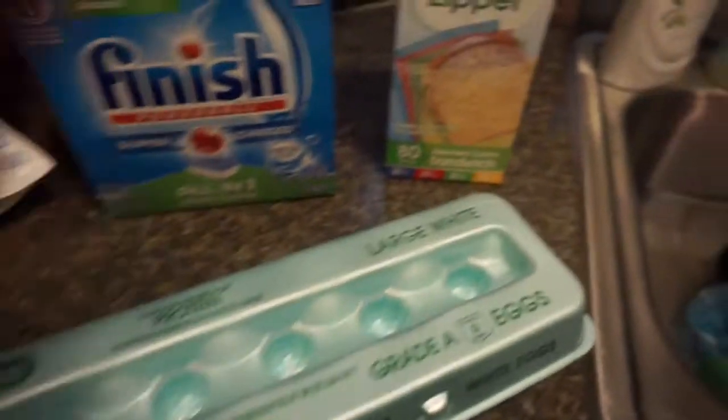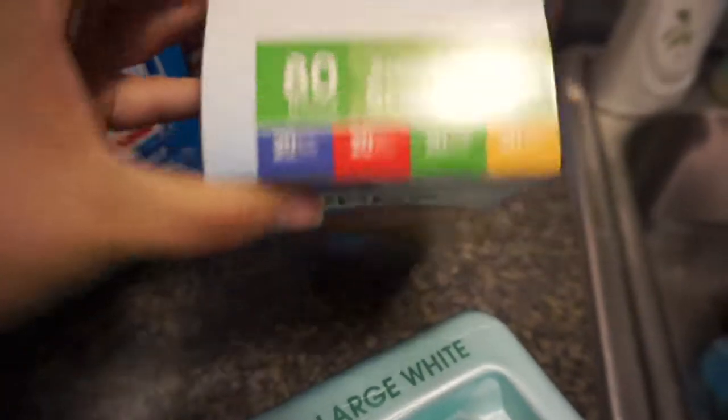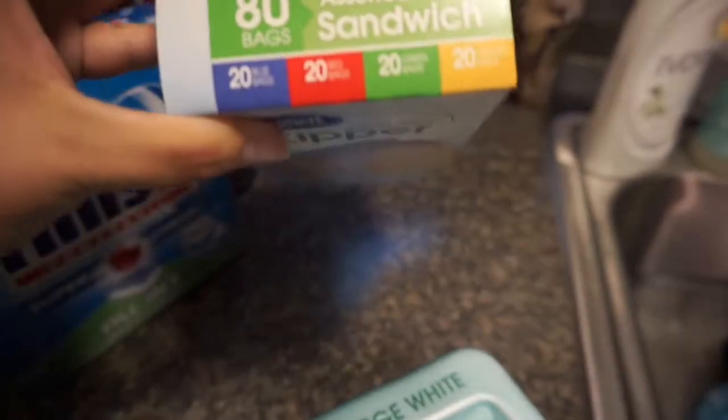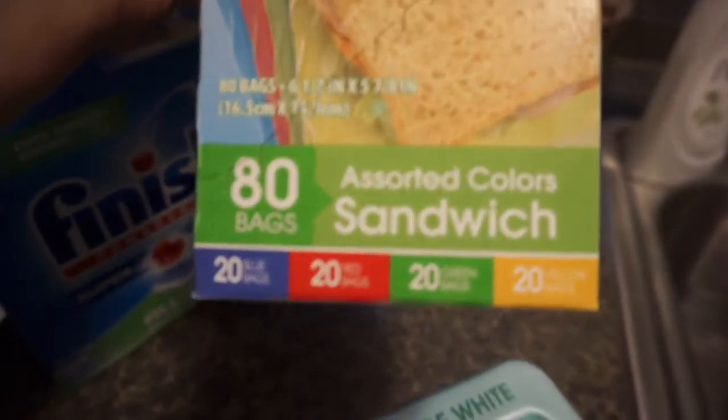Some eggs. And then these are cool — I've never seen these, or I never paid attention I guess. I got the assorted colors 80-bag sandwich bags. They've got blue, red, green, and yellow. I thought that was pretty cool for the kids' lunches.